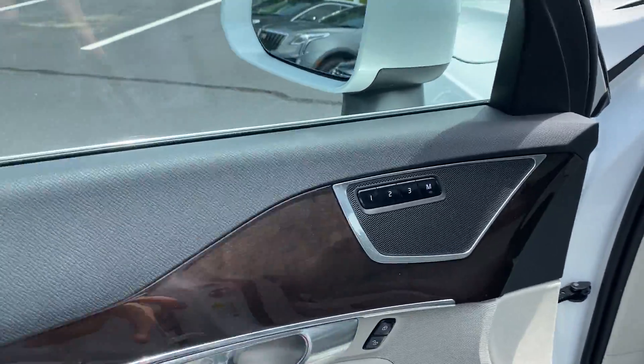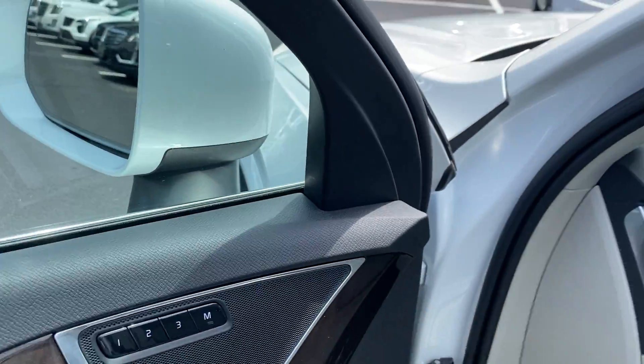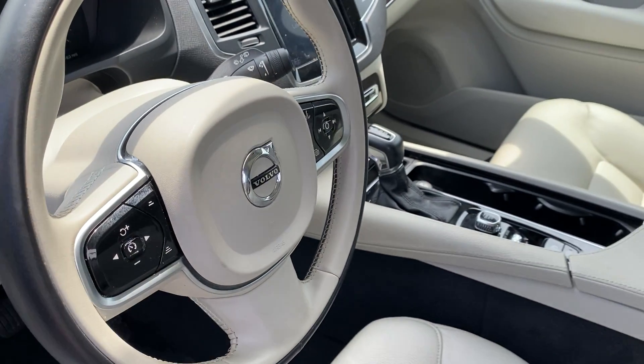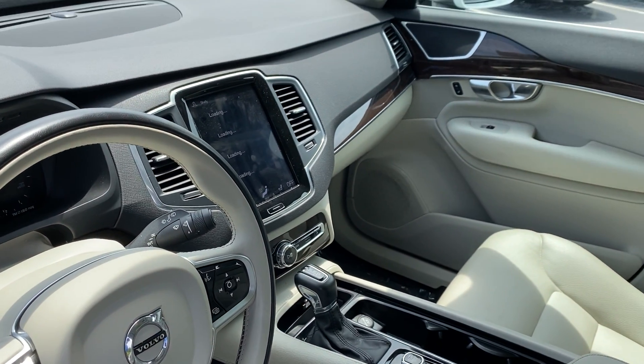The door panel is in good shape. We really like the nice dark wood contrasting with this two-tone interior, and you get the nice brushed aluminum accents throughout the car — on the steering wheel and around the nav screen.